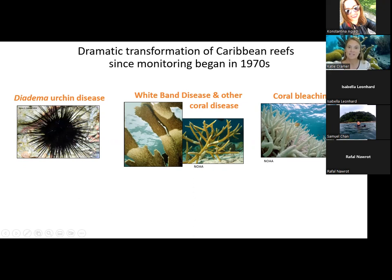That die-off happened in the 1980s. Around that same time, coral disease outbreaks began emerging, particularly affecting the Acropora corals — the elkhorn and staghorn coral shown here. This was white band disease, followed by other coral diseases that began emerging after white band disease. Then in the 1990s, coral bleaching really became prominent and has been increasing in frequency and severity since.